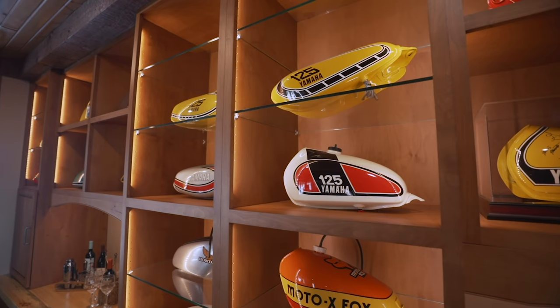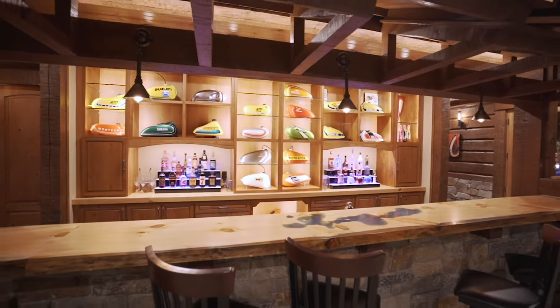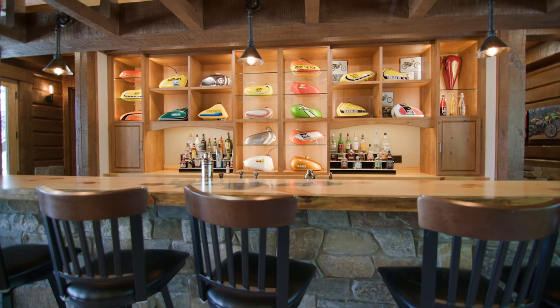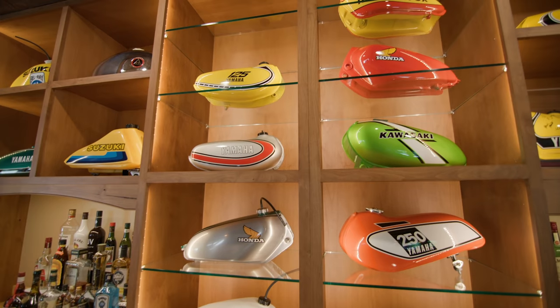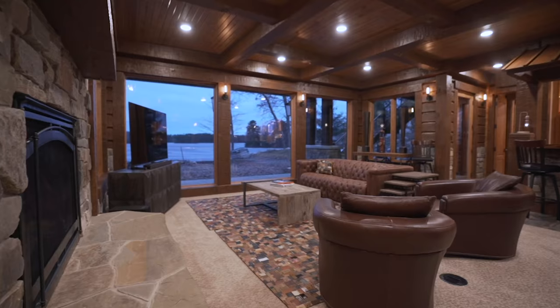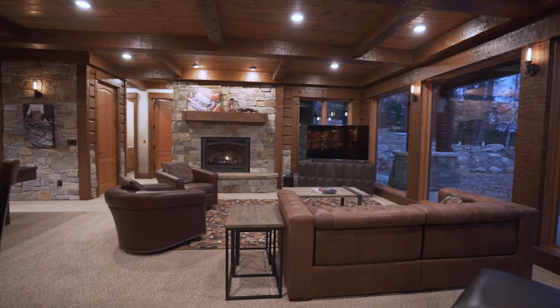The clean lines of this built-in are very intentional — it was designed as a display case for motorcycle gas tanks, which is what Sarah's husband Jay collects. It's a great conversational piece when the guys come down to play pool. And after talking motorcycles, they can go watch the game.